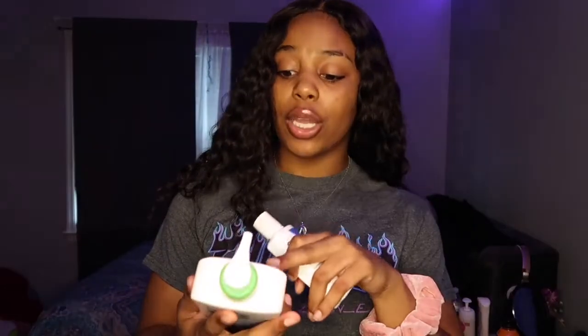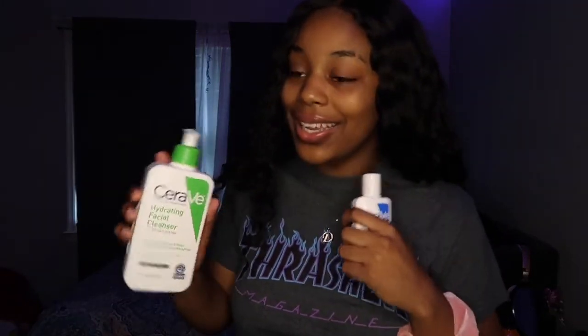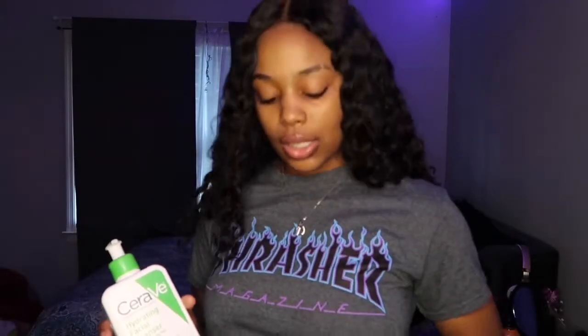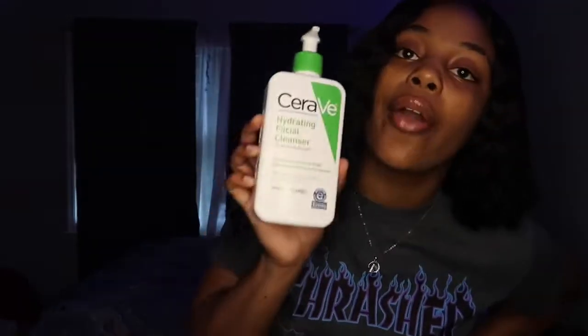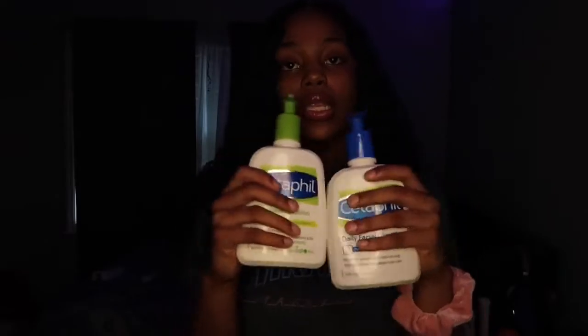For my face, I use CeraVe — the Hydrating Facial Cleanser for normal to dry skin. It cleanses and hydrates, and helps restore and prevent the skin from cracking or creasing. TikTok put me on to this — it's about ten dollars. But if you don't want to pay that much for CeraVe, I also have Cetaphil — the Cetaphil Daily Facial Cleanser and the Moisturizing Lotion. These two work as a great duo.